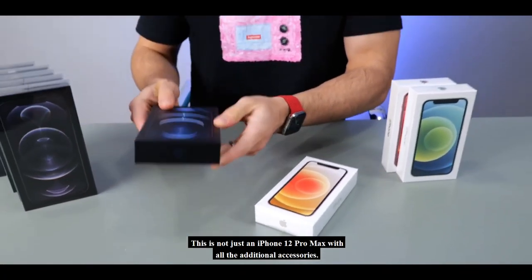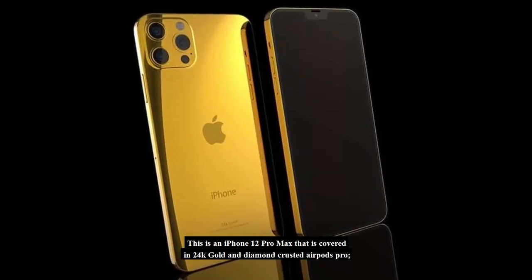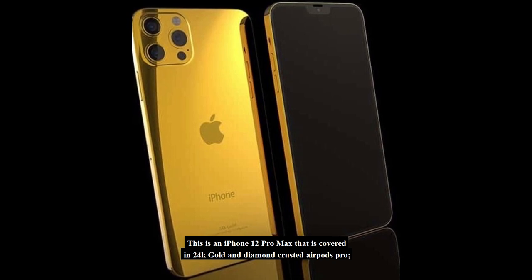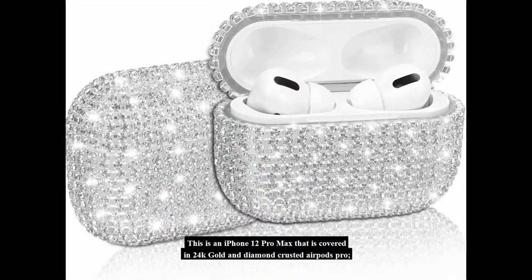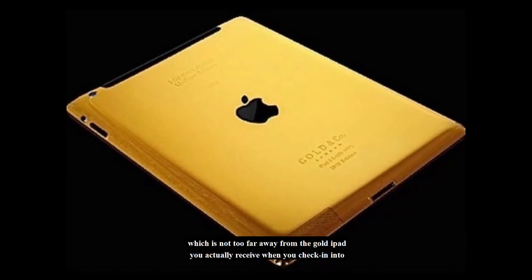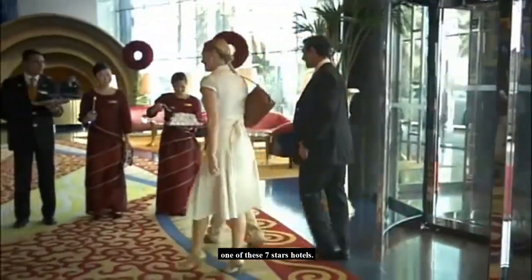This is not just an iPhone 12 Pro Max with additional accessories. This is an iPhone 12 Pro Max covered in 24K gold with diamond-crusted AirPods Pro — which is not too far from the gold iPad you actually receive when you check into one of these 7-star hotels.